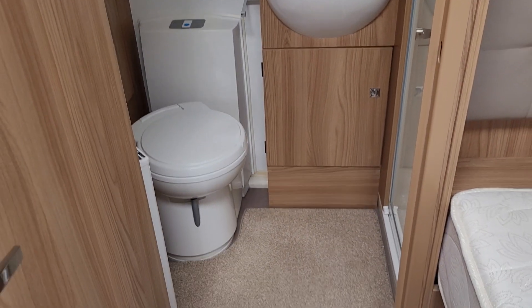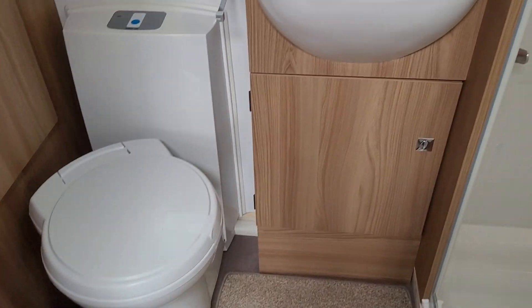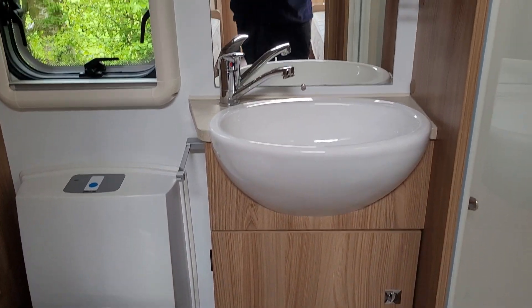We'll take you into the bathroom area. Here we have a cassette toilet, vanity sink with mirror, and a large shower unit.